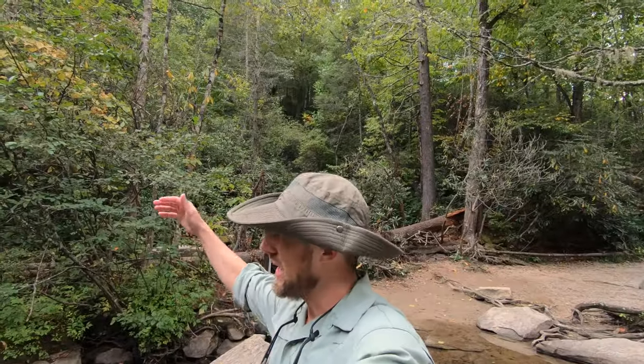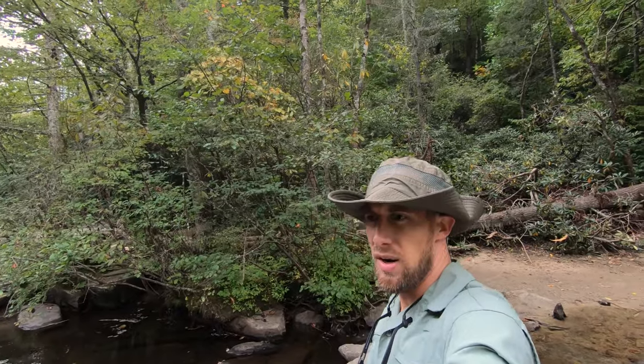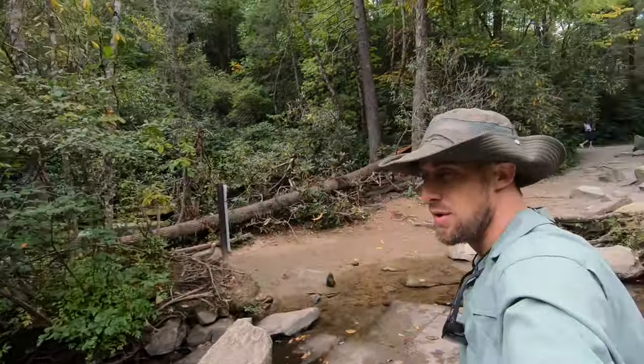We're going to be heading up a steep incline here in a minute. I think it takes us up towards Triple Falls, which must be at a higher elevation because the trail starts to go up pretty steeply.